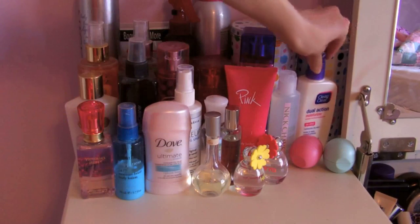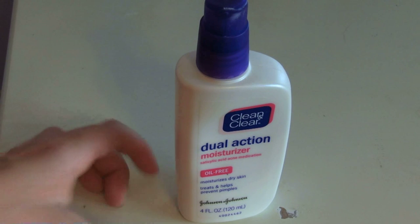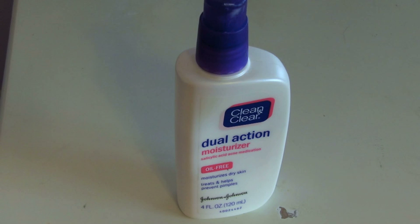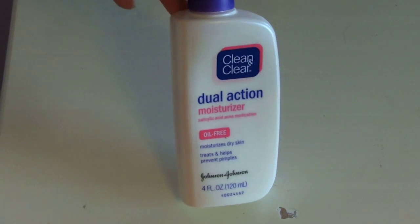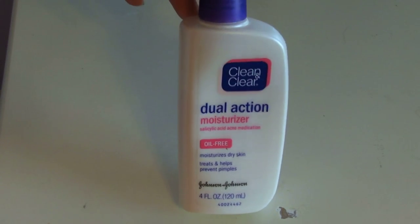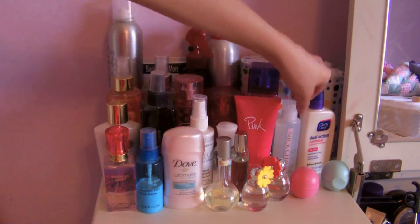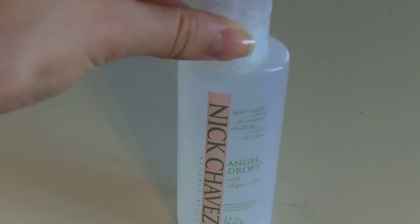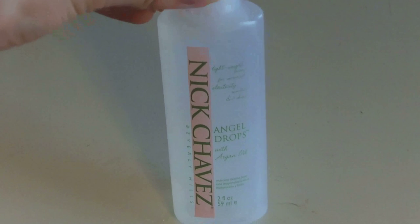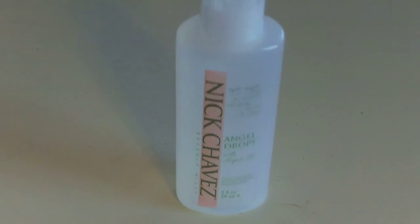Starting right behind that on this moisturizer — you've probably seen this in some of my favorites videos. This is my all-time favorite moisturizer. I've tried the Clinique one and everything but I just love this one the most. It's my Clean and Clear Dual Action Moisturizer — it moisturizes dry skin, treats and helps prevent pimples, and yes, I'm almost out of it. Also in my nightly routine, I use this every single night: the Nick Chavez Angel Drops with Argan Oil, a lightweight formula that keeps hair healthy.